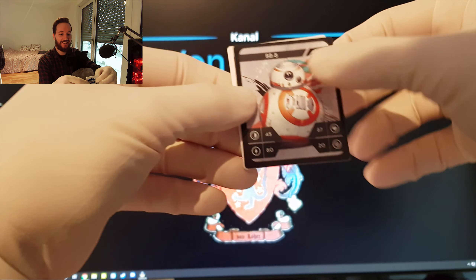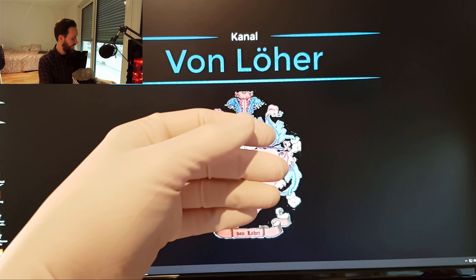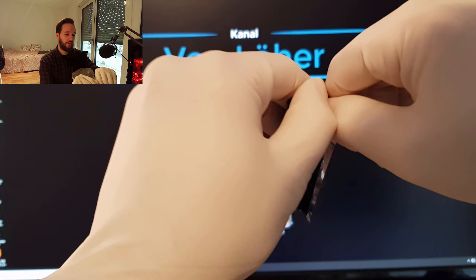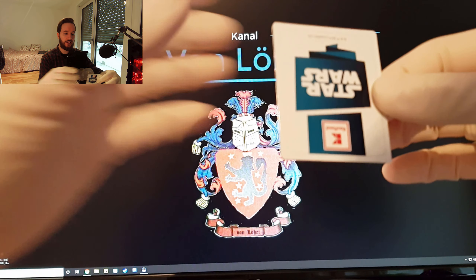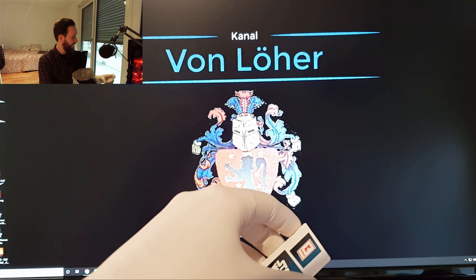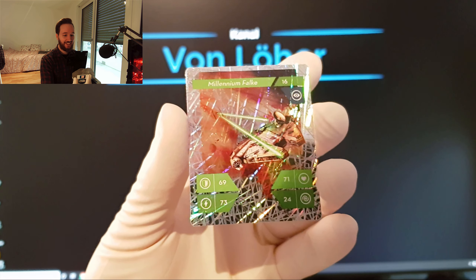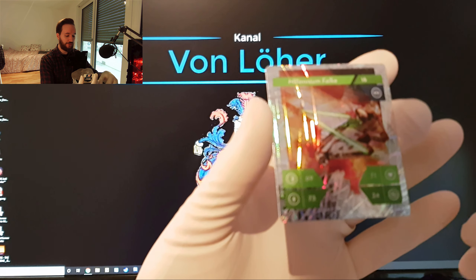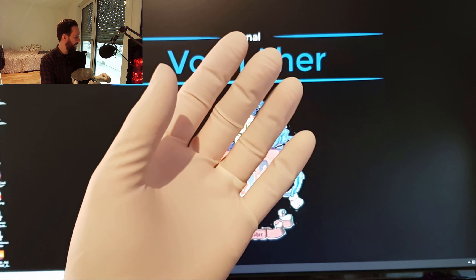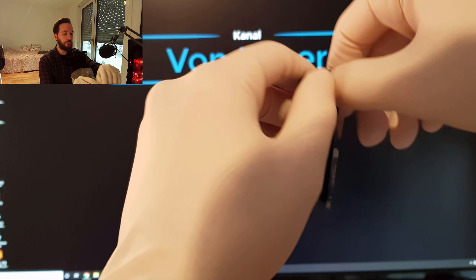Manche sind mir in Gedanken geblieben, so wie BB-8. Wen haben wir da? Es ist der Finn. Ich möchte dann echt nochmal nachgucken, mein Sammelalbum. Da haben wir ein Holo, es glitzert. Sehr schön. Drehen wir mal um – wen haben wir da? Es ist schon wieder BB-8. Und wen haben wir in Holo? Der Millennium Falken – den habe ich jetzt doppelt, doppelt in Holo. Kommt dann später eine Hardcase bei mir, logischerweise.